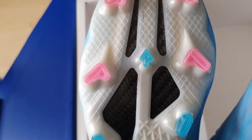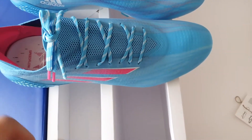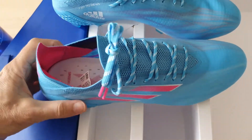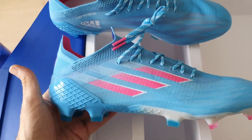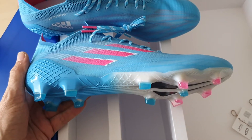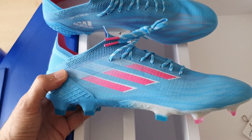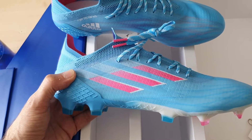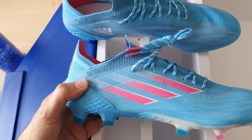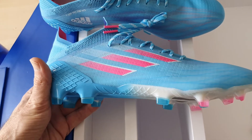Blue studs with pink highlights just at the front, and a carbon plate again. I'm currently playing in the SpeedFlow X — the white ones — so I suppose they've just been replaced by what I call azure blue with pink highlights. The white ones are super comfy. The white ones were replaced by the red colorway, but I love the white ones — the white ones are sensational.